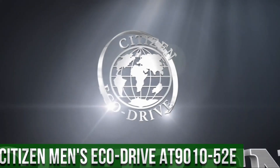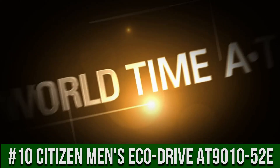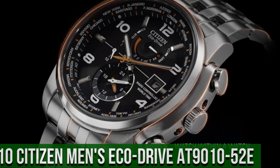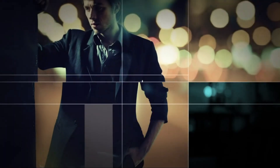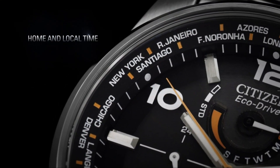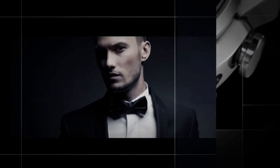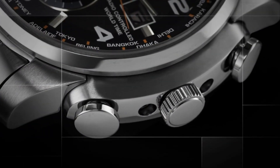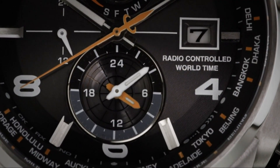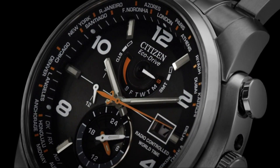Number 10: Citizen Men's EcoDrive World Time Atomic Timekeeping Watch with Day-Date AT9010-52E. Stainless steel watch with orange contrasts featuring alternating numeral and baguette-shaped markers. Date window at 3 o'clock and luminous hands. 43mm stainless steel case with anti-reflective sapphire dial window. Japanese quartz movement with analog display. Also features radio-controlled world time and stainless steel link bracelet with fold-over clasp. Water-resistant to 200 meters.